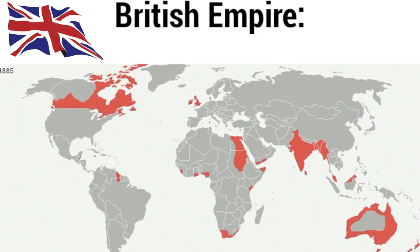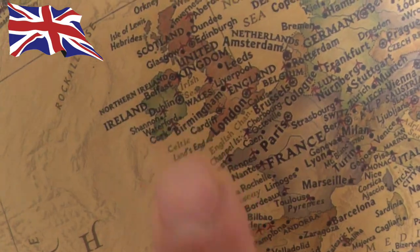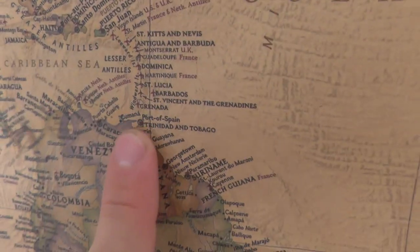Why should we care? With St Lucia being a former British colony, the main export market is actually the UK. Therefore if you've eaten a banana in the UK, there's a good chance it's from St Lucia.